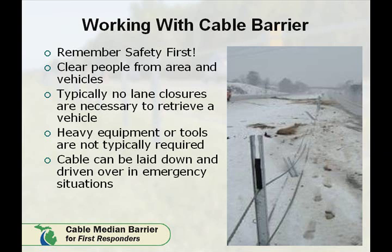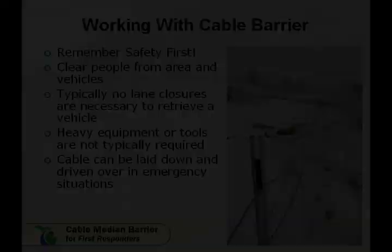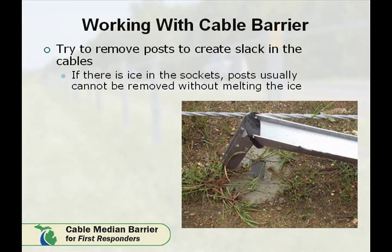The next several screens recommend methods to aid in extracting a vehicle from the cable system. First, for ease in removing a vehicle, create slack in the system by removing the posts near the impact location. In the winter, there may be ice in the sockets that can prevent the posts from sliding out of the sleeve easily. Maintenance personnel are equipped with the tools necessary to assist in the removal of posts from the ice.